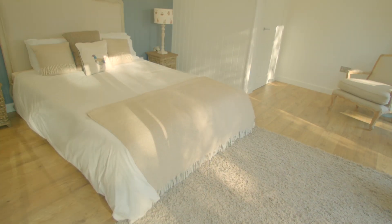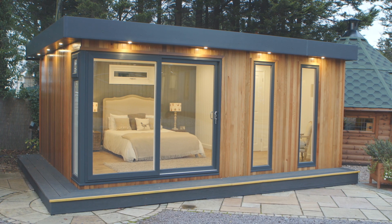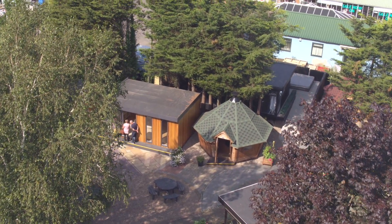From our insulated floor and roof and click-lock flooring, to our stunning overhanging roof complete with optional LED spotlights, to our full-length windows and UPVC double sliding patio doors to maximize light, we believe the Cabin Master studio is well worth a closer look.